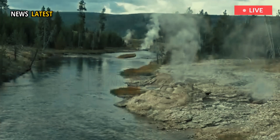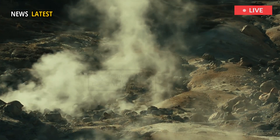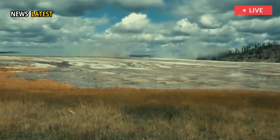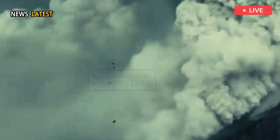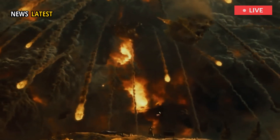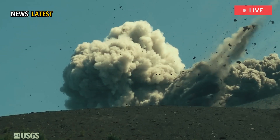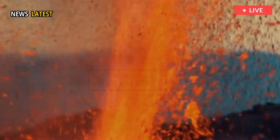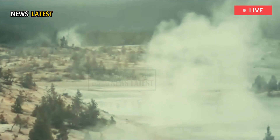Nonetheless, Yellowstone's geothermal features remain under constant scientific scrutiny. The park is known for sitting atop a vast volcanic system that has historically been responsible for monumental eruptions. The last significant eruption occurred about 631,000 years ago, and although the volcano has remained dormant in terms of lava activity for the past 70,000 years, its vast magma chamber continues to fuel Yellowstone's iconic geothermal phenomena.